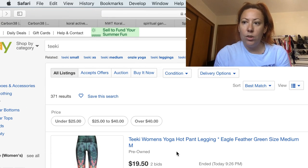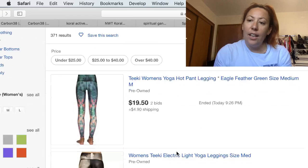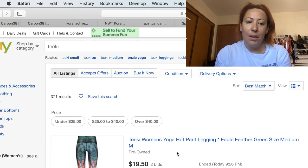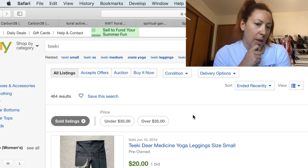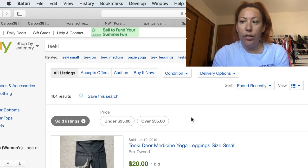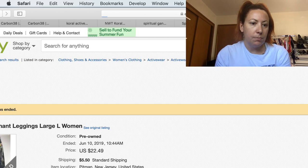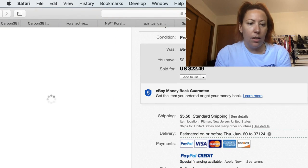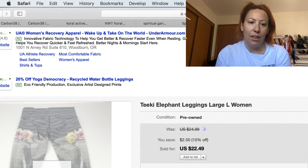The next brand is similar to Gold Sheep — it's Teeki, T-E-E-K-I. Their leggings are really fun printed athletic wear — yoga pants. There are currently 371 actives with 464 solds — close to a hundred more sold than active listings. When there's only 300-something actives, that shows me it's a good purchase. The average selling price is $26, 46% sell through rate within eight days. I've found this brand quite a few times and I'm always excited when I find it.